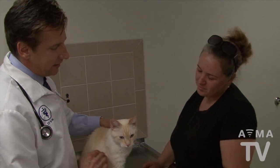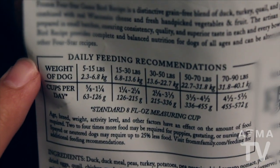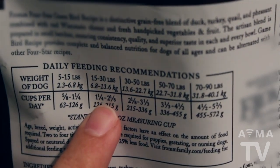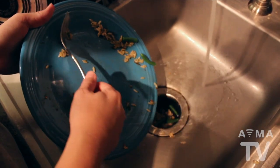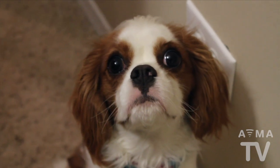Consult with your veterinarian about the best food choice for your pet's condition. The recommended feeding amount printed on the pet food label might not be appropriate for your pet. Eliminate table scraps and fattening high-calorie treats, and don't give in to the sad, begging eyes.